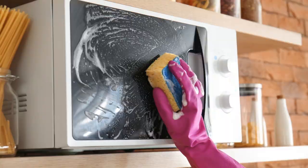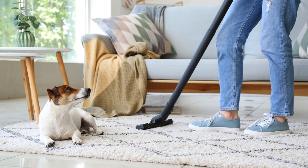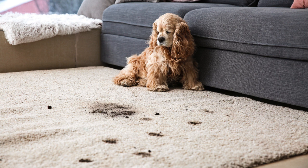Hack 8: Dust your baseboards with a dryer sheet to repel dust and keep them clean longer. Hack 9: Use a squeegee to easily remove pet hair from your carpet and upholstery.